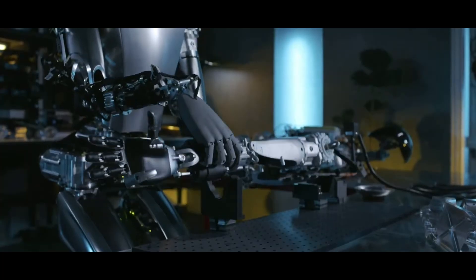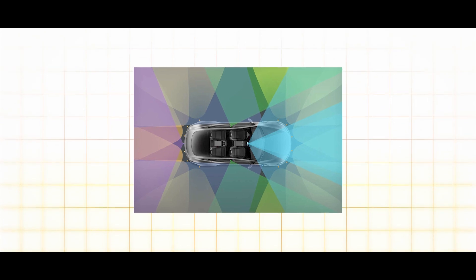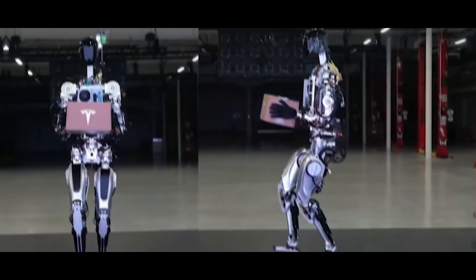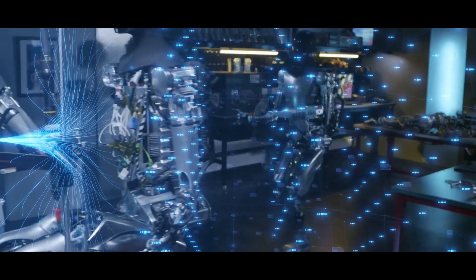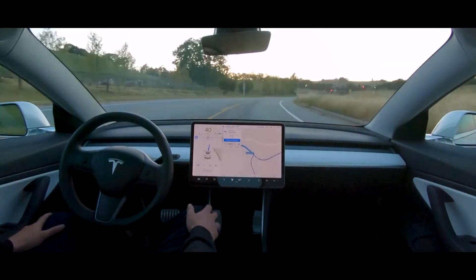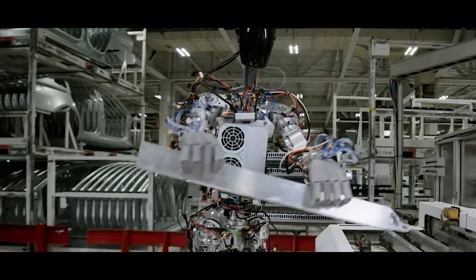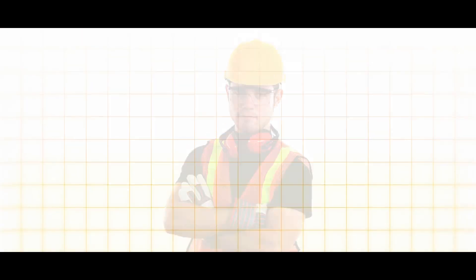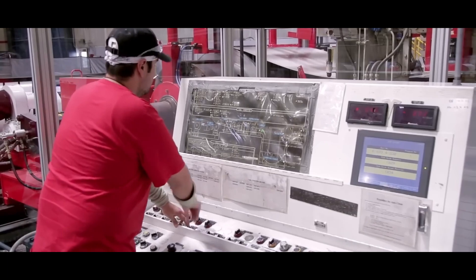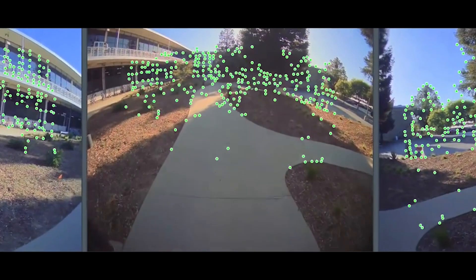In the realm of manufacturing, the Tesla Bot becomes even more fascinating when we consider its integration with Full Self-Driving, FSD, technology. Think of FSD as the brain behind the Bot's operations on the factory floor. With FSD, the Tesla Bot gains the ability to navigate its environment autonomously, much like a self-driving car on the road. Imagine a busy factory floor filled with machinery, workers, and moving parts — navigating through this environment safely and effectively is no easy feat, but with FSD, the Tesla Bot can do just that.